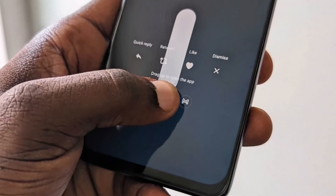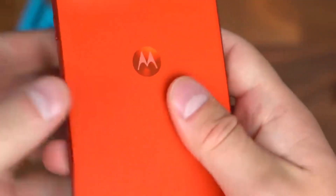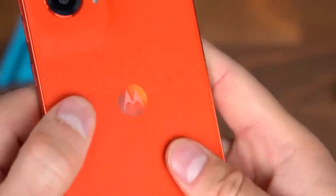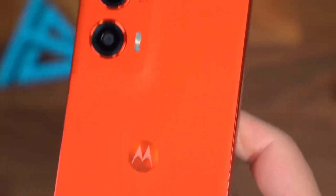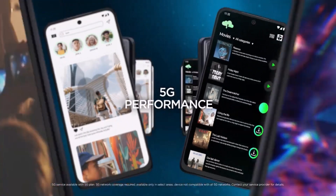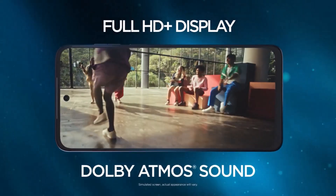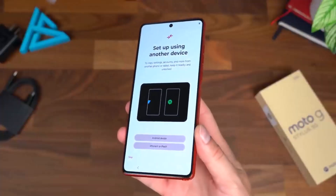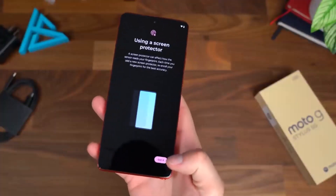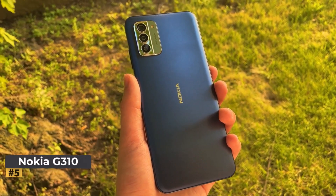In terms of software, the Moto G Stylus 5G 2023 receives one major Android update and three years of guaranteed security updates, keeping the phone secure over time. Overall, it's a superb choice for anyone seeking expandable storage, solid performance, and the added convenience of a built-in stylus.